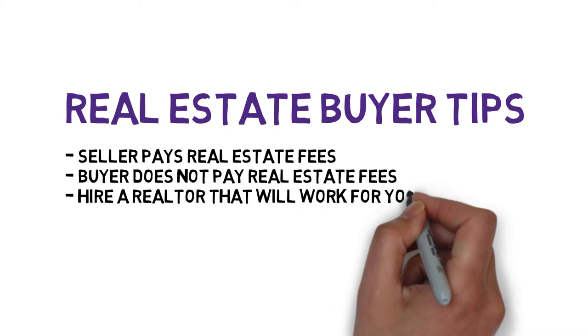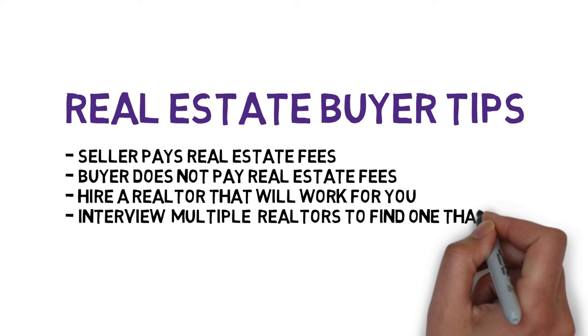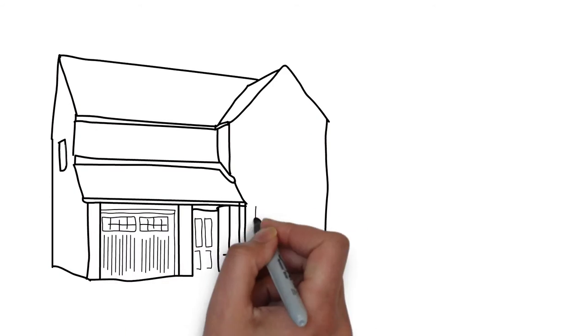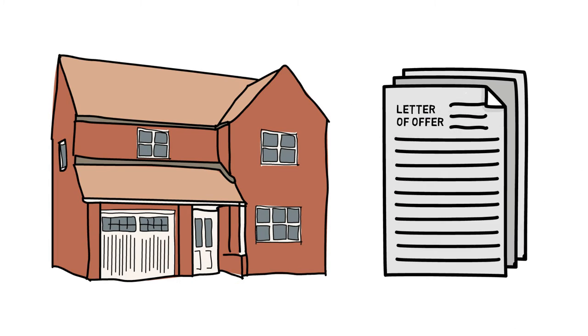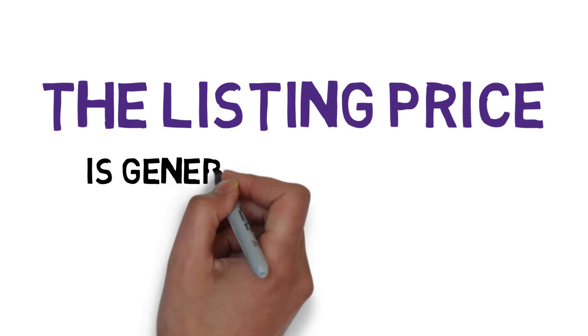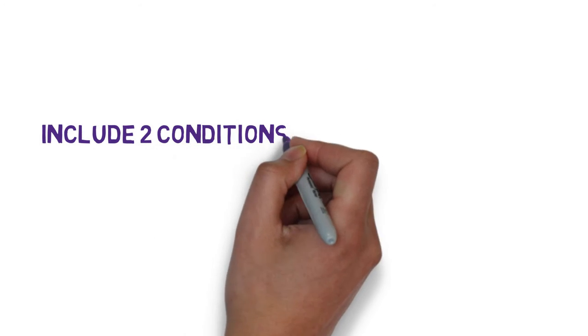You should find a realtor that you are comfortable with and who you are confident is working with your best interest in mind. You can interview several different realtors. Once you have found a place that suits your needs, you will sign a letter of offer or offer to purchase. You do not necessarily have to pay the listing price — the price is generally negotiable.